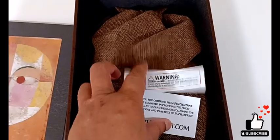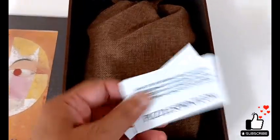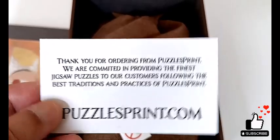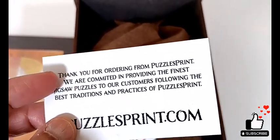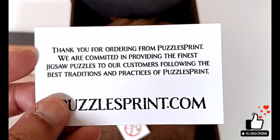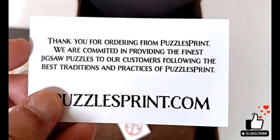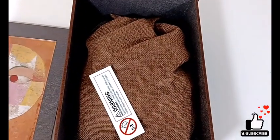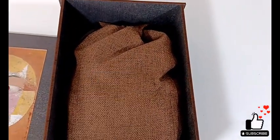As you come into the puzzle, there's a thank you for ordering note. I really love when small companies include this. They give you their value statement and their commitment. The MoMA puzzles — the Museum of Modern Art puzzles — are like that as well.